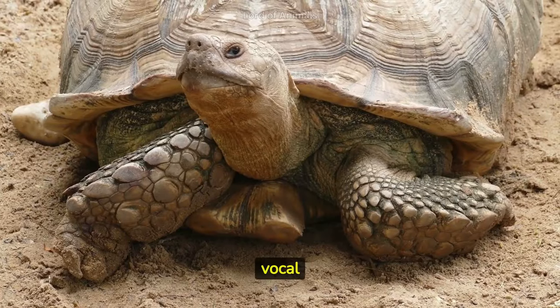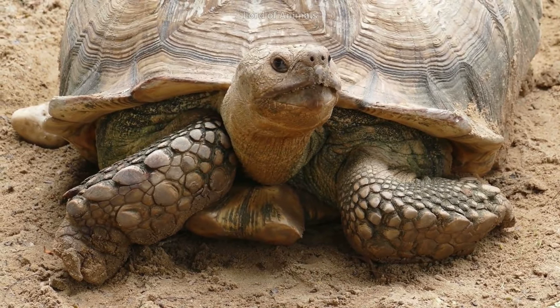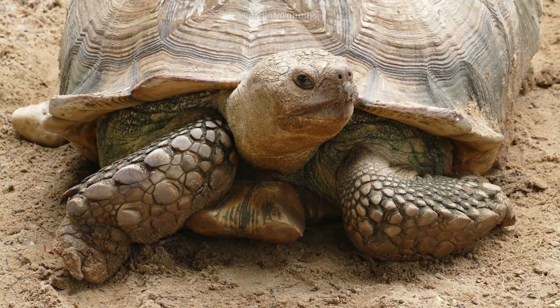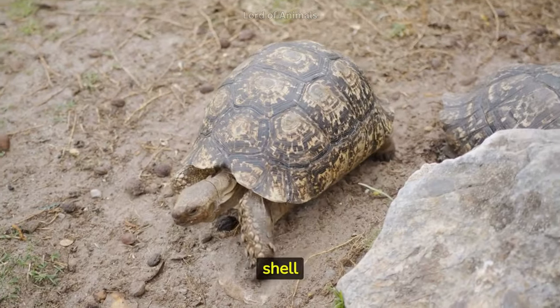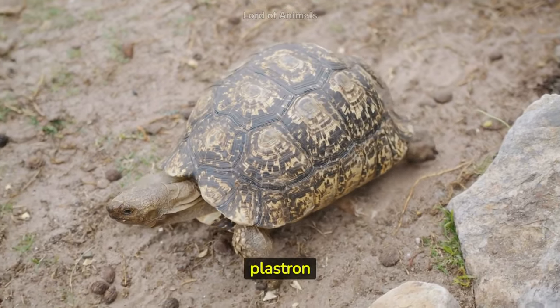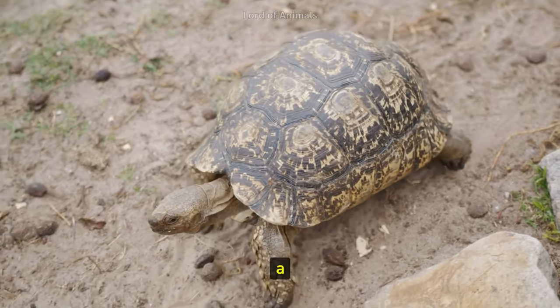While not as vocal as some other animals, tortoises can produce various sounds like hisses, grunts, and even high-pitched vocalizations. A tortoise's shell grows along with its body, made up of the carapace, or upper shell, and plastron, or lower shell, connected by a bridge.